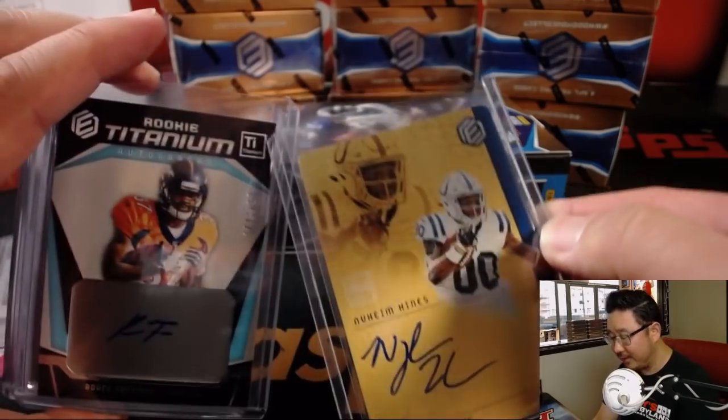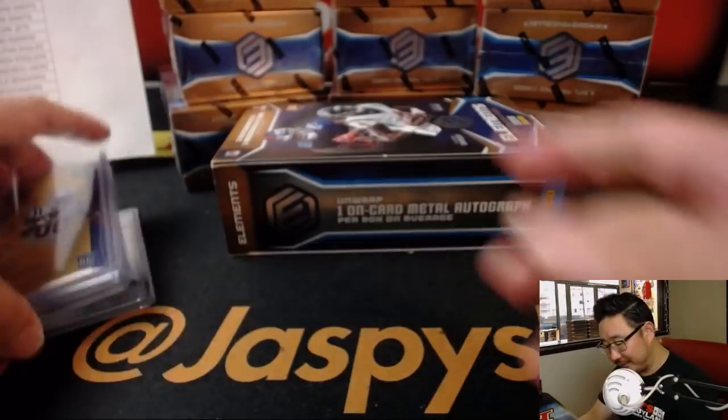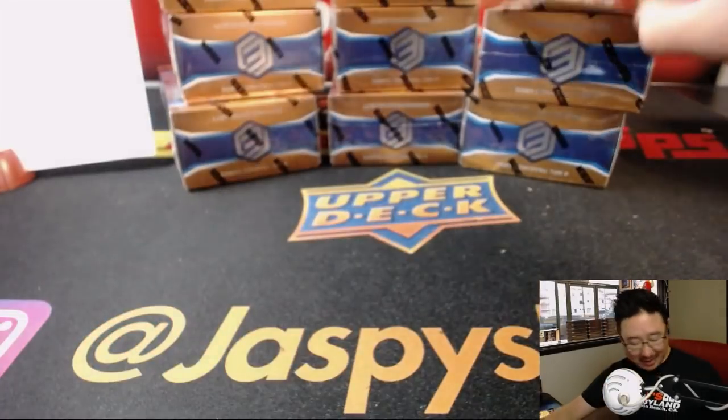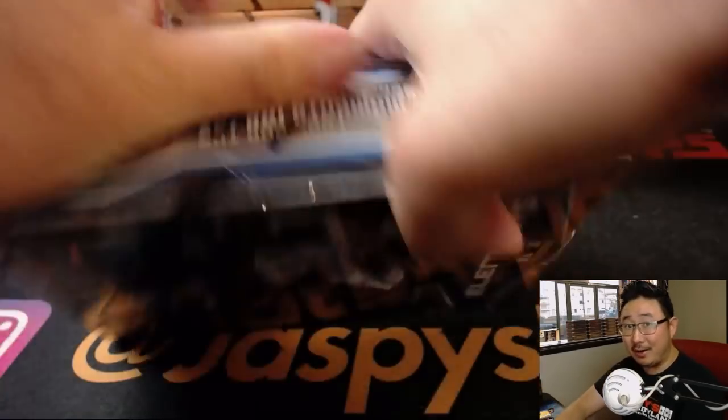They've got all the elements right there. I see what they're doing. That was box one. Here's the next box. I like this — on-plate autographs always look cool.